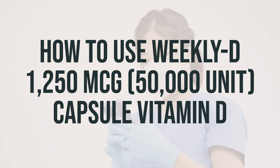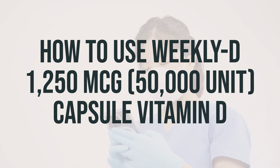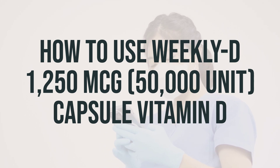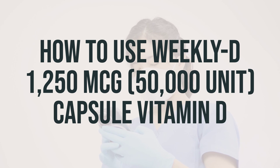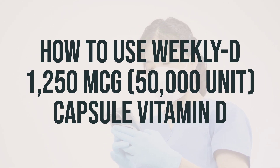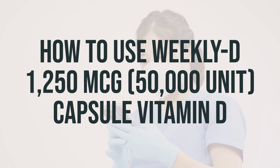If you're using the liquid form, make sure to measure the dose carefully using a special measuring device or spoon — do not use a household spoon. If you're taking the chewable tablet or wafers, chew thoroughly before swallowing. And if you have the rapidly dissolving tablets, place each dose on your tongue, allow it to dissolve completely, and then swallow it with saliva or water.